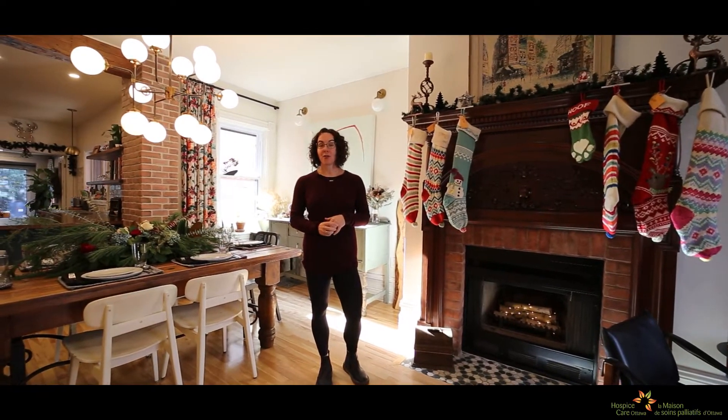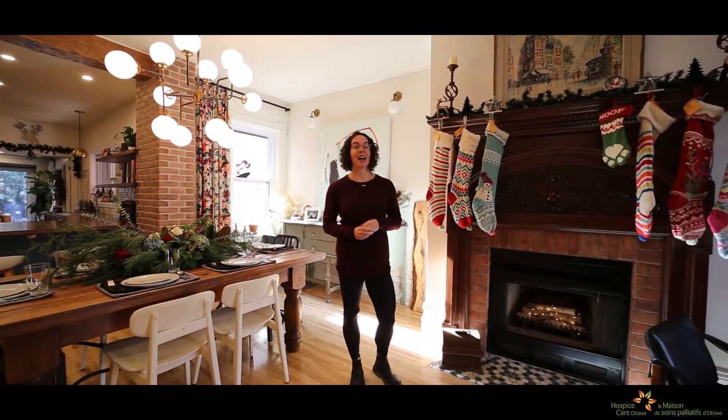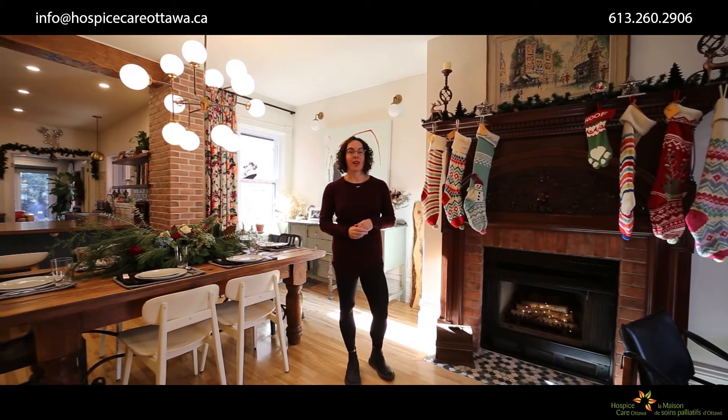We undertook a major renovation to this house and one of our key goals was to open up this entire main floor. I worked with Emma Doucette of Grassroots Designs and we really wanted to keep as many of the original architectural features of the home as possible during this renovation.